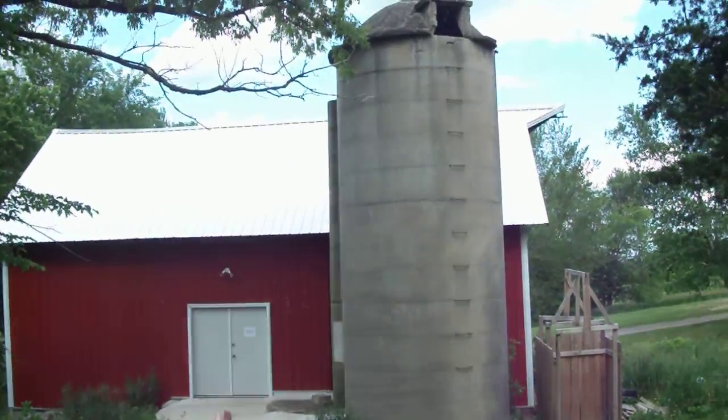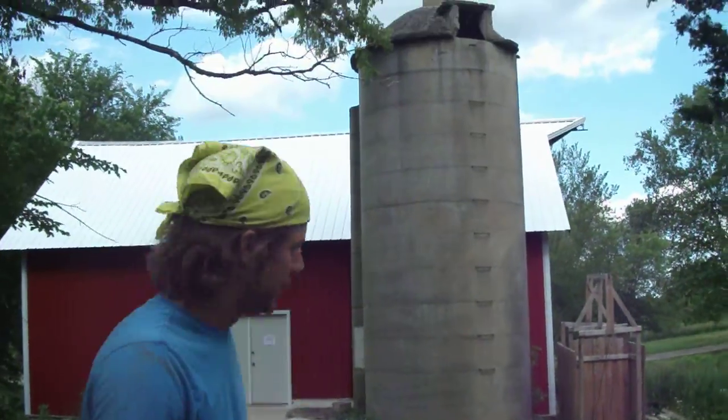Last but not least, this is the front of our property. This is our barn — this is where we keep all of our...